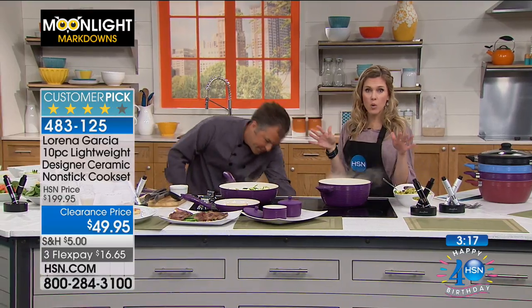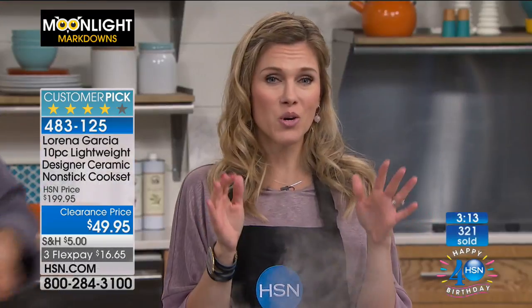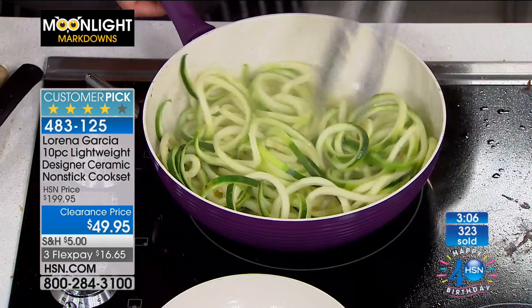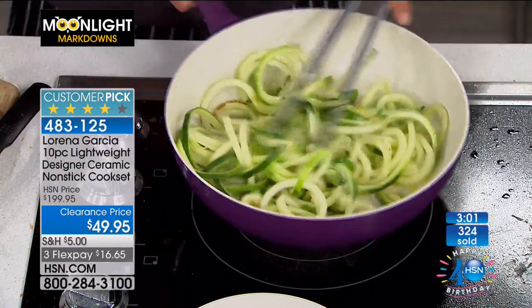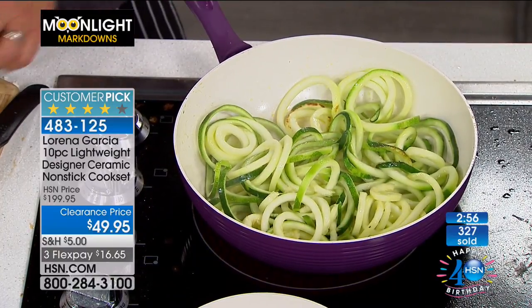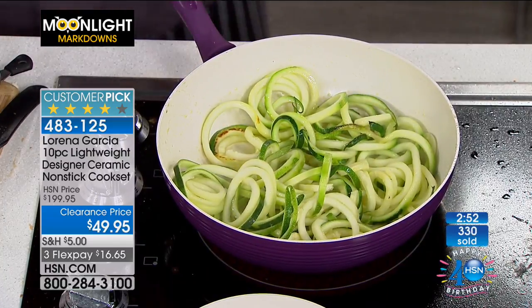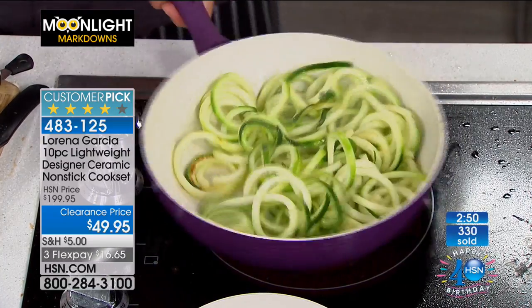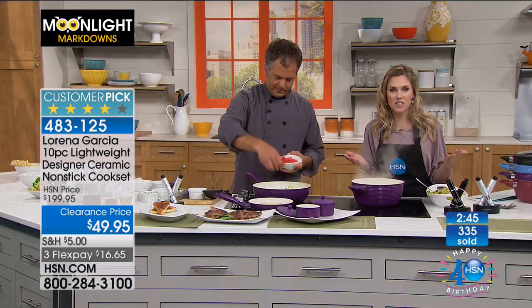Totally even heating regardless of what cooktop you're using. These are going so quickly. When you have this huge customer pick with the green already sold out, you can see the steam — we're in the kitchen having fun. You're not intimidated, you have confidence back in the kitchen. You can trust Lorena Garcia and the Technalon Plus — cooking with less oil, faster cleanup. We've taken $150 off.